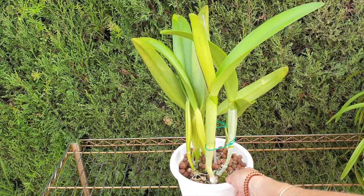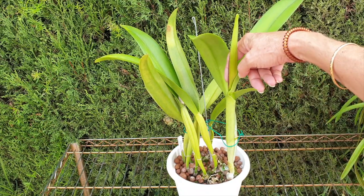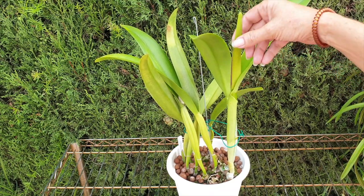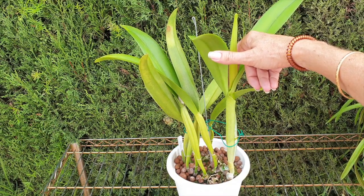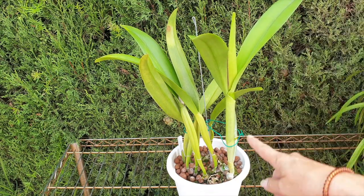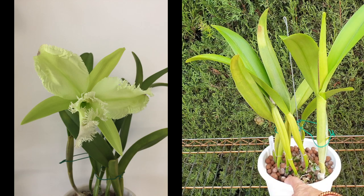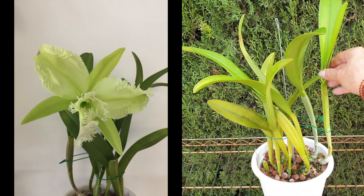Brassocattleya Golf Green is also featured as a favourite orchid in my orchid tag — I like that consistency. This year's growth has a sheath with a bulge in it, which surprises me because normally Gulf Green flowers for me right after Brassavola digbiana, so I get two of those fluffy, greeny, chartreuse-coloured blooms back to back. But this sheath is already bulging — I'm not complaining. Beautiful blooms.